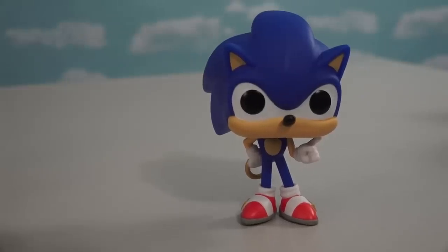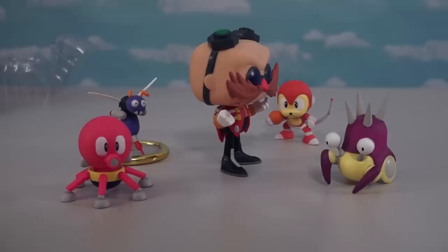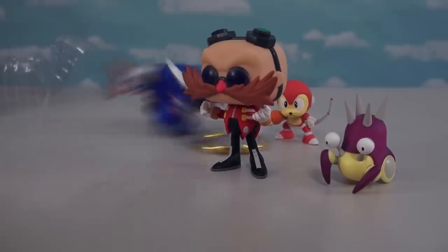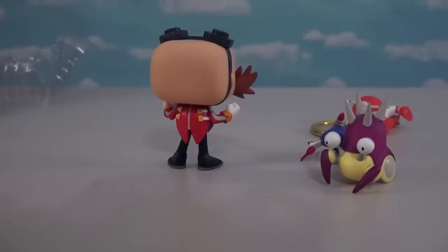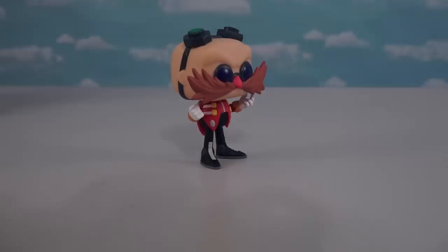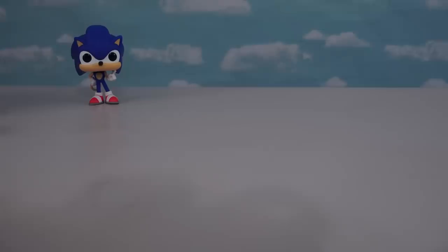Looks like I better get my speed on! Uh-oh, looks like you're in for it now! What the heck?! Darn that hedgehog! Score one for Sonic!